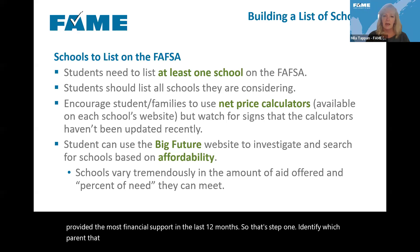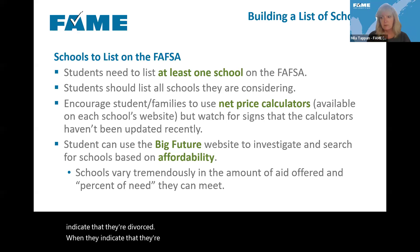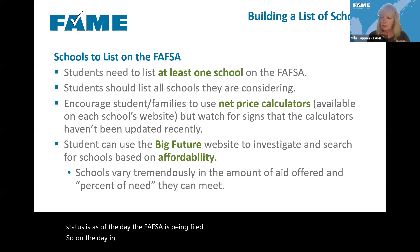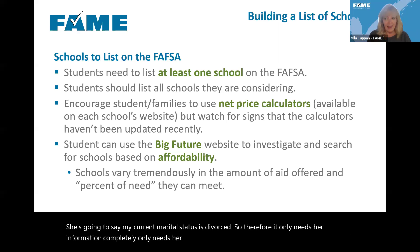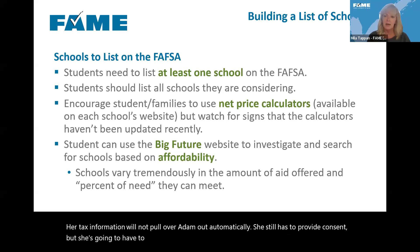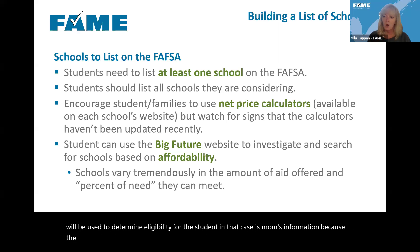Because she filed a joint tax return, her tax information will not pull over automatically — she still has to provide consent but will have to manually enter her tax information, because only the divorced parent's financial information will be the determining factor in the student's financial aid eligibility. Anytime you have a situation that doesn't fit neatly into a box, please reach out to us and ask about it.